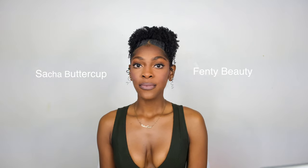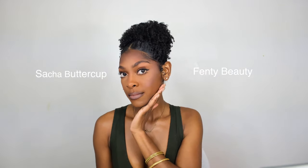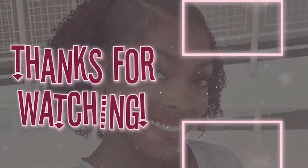I hope this review helped so you could see the results on melanated skin. Both setting powders melted right into my skin and would be a great addition to your makeup and beauty routines. If you have any other review recommendations, drop them in the comments. Thanks for tuning in and I'll see you guys in the next one!